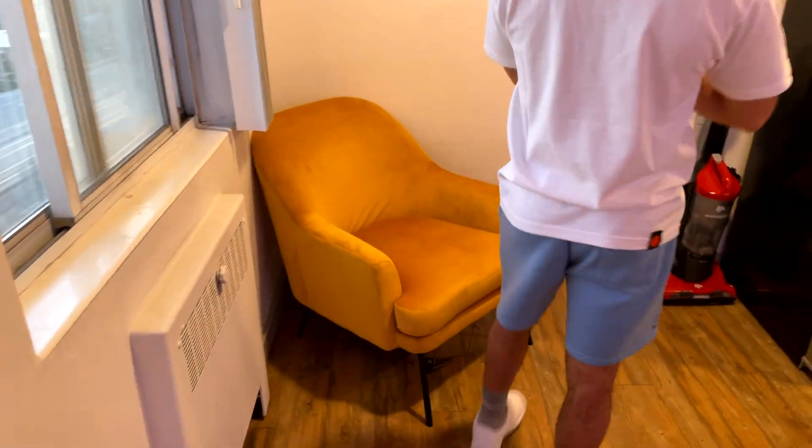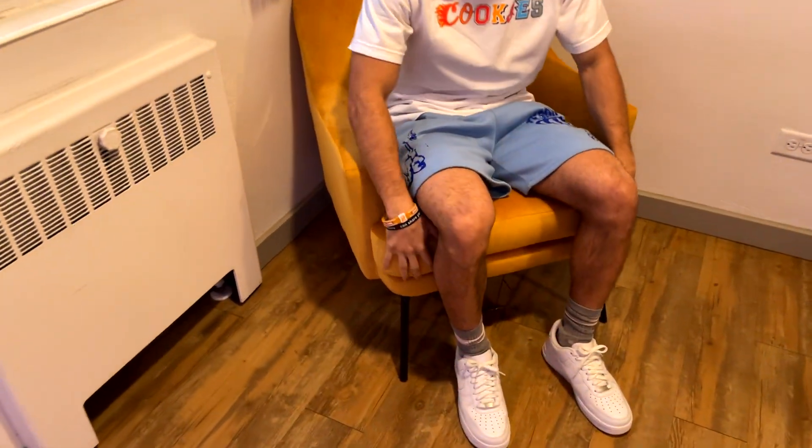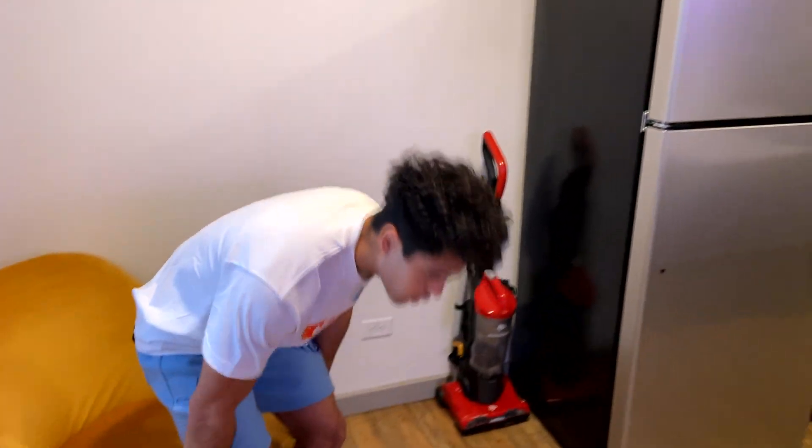Moving on to my favorite chair. This is my favorite chair — I just love the color. Once I saw this in some store I was like, I gotta buy this.